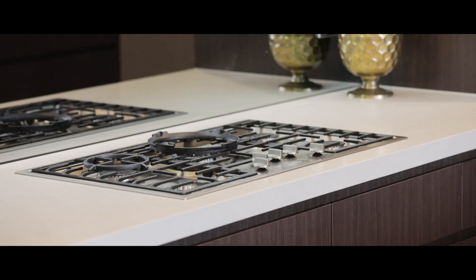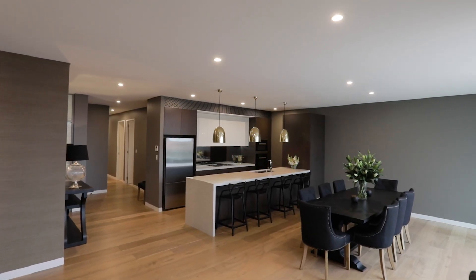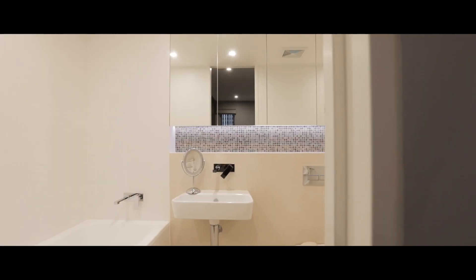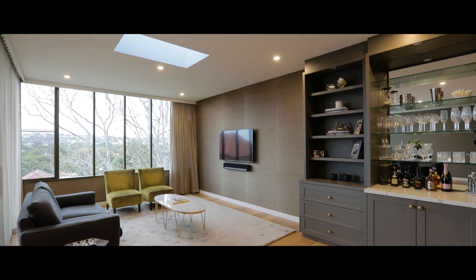Near new with modern appointments and stylish finishes, all helping to create a warm, luxurious home. Level lift access will appeal to empty nesters and young professionals looking for a life of convenience and comfort.